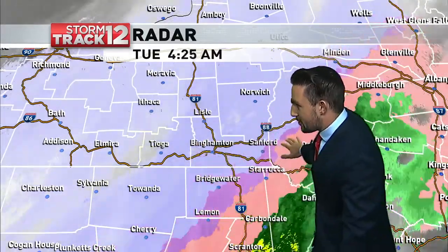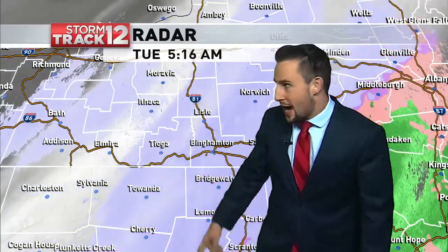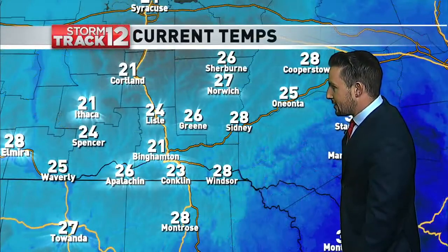Now we are just dealing with the blues and grays of that steady snowfall. It is filling in across a good portion of the viewing area, but notice back to the west how quickly it is clearing. That is the good news. This snow is not going to be lasting all that long. Over the next two to three hours, we'll see that gradually wrap up and end as we get further into the morning.